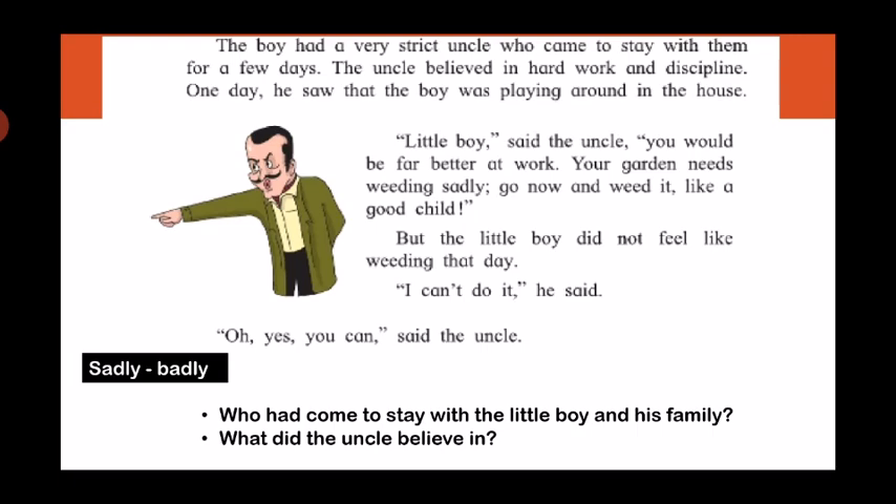Now children, can you answer these questions? Who had come to stay with the little boy and his family? Yes — a very strict uncle had come to stay with the little boy and his family. What did the uncle believe in? The uncle believed in hard work and discipline. Now let's see if the boy listened to the uncle and went and did the work.